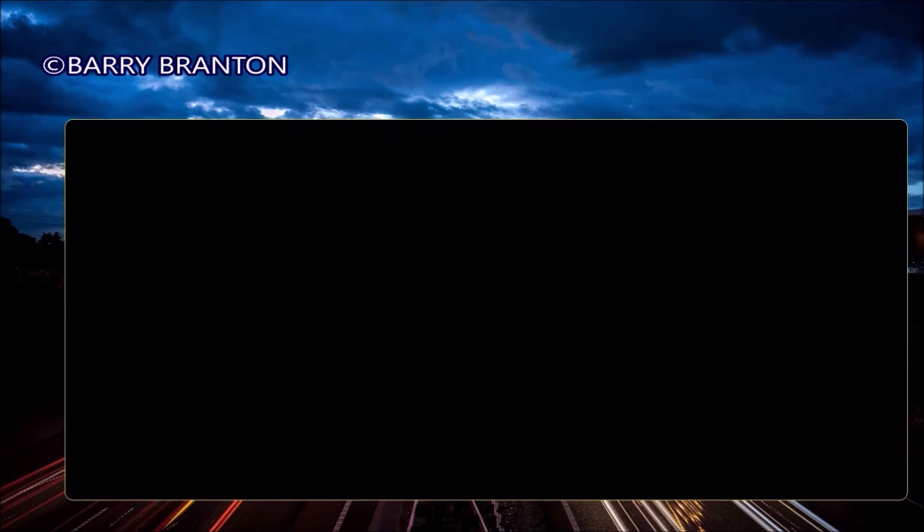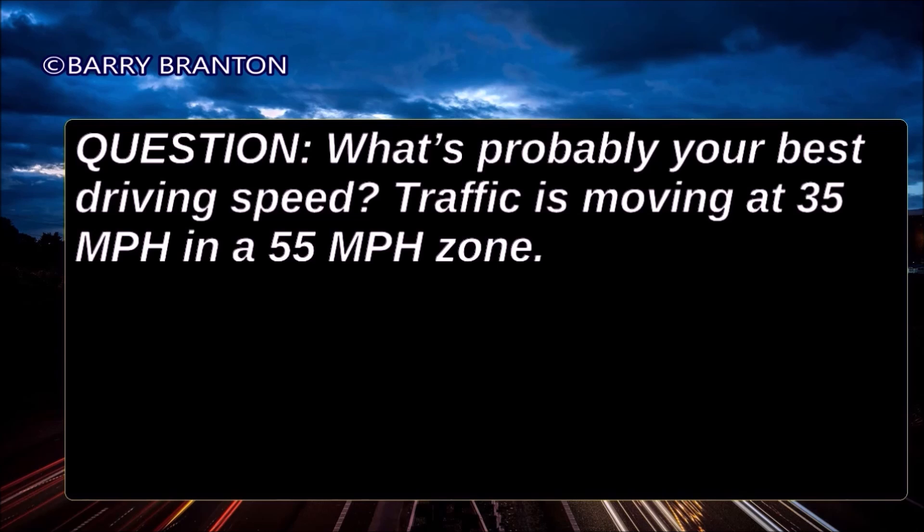What's probably your best driving speed? Traffic is moving at 35 miles per hour in a 55 mile per hour zone. 35 miles per hour.